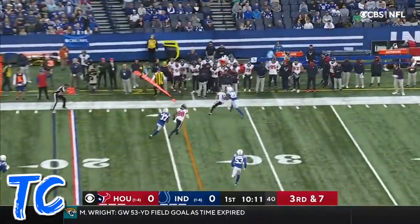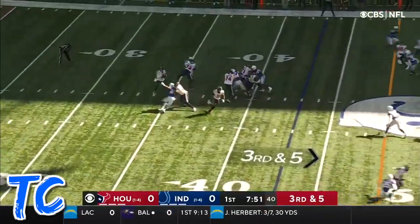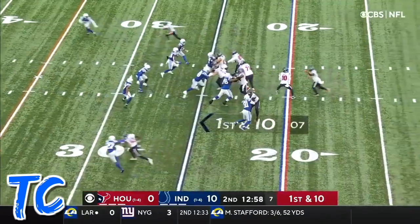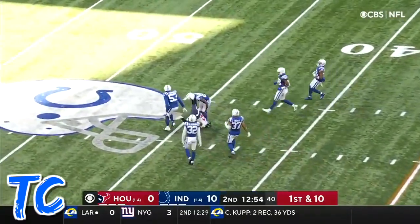Mills on third and seven — a first down delivery. Rookie feels the pocket start to squeeze, escapes, throws and completes. Trying to find their first points. Mills — nice pass over the middle.